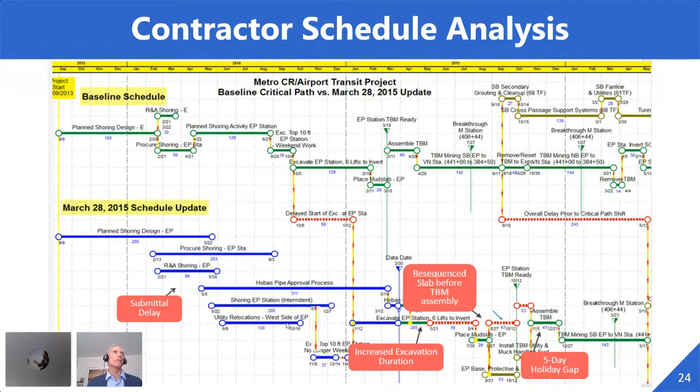To do the first part of the assignment, we built a NetPoint model. The contractor's design-build schedule was 10,000 activities plus. We had to boil that all down to explain our findings. What you're seeing here is a technique we use in claims work: baseline schedule versus the as-built schedule update. We came on board in May; the current schedule was the March 28th schedule. The first activity on the critical path was the shoring design, which took longer than planned, and then shoring procurement also ran much longer.